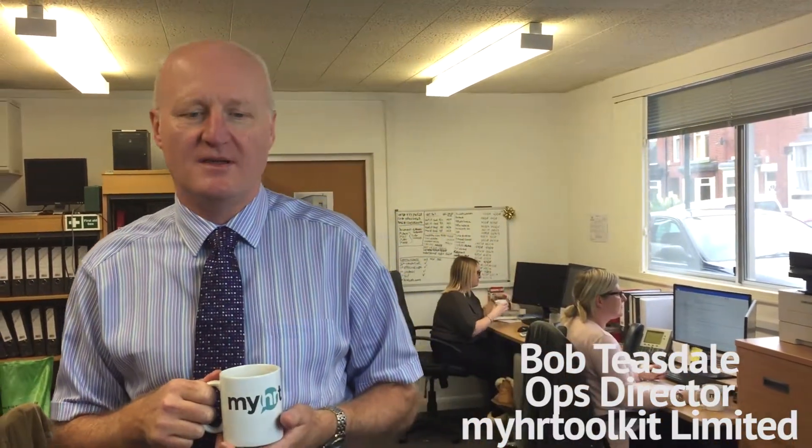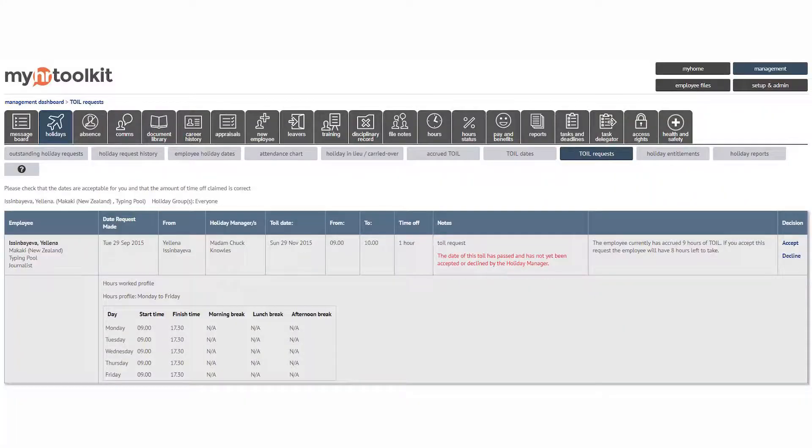Toil is a very popular benefit amongst employees, partly because it gives them time off, but also it's very granular and can be cost-neutral to the business. Managing it can be quite fiddly though, because of the small amounts involved — five minutes here, 15 minutes there.